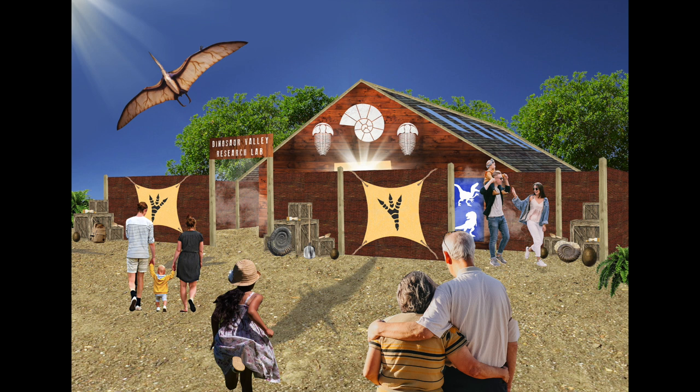You are tasked with a mission. You must help us recover the password. Keep your eyes peeled for cryptic messages throughout Dinosaur Valley and use the prompt in the booklet to decipher them. Once you think you have the password, meet the team at the research lab — they will appreciate your hard work.